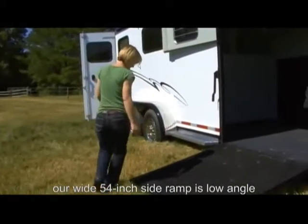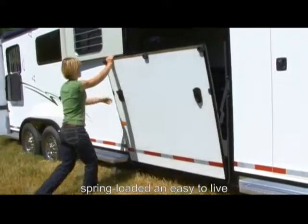Our wide 54-inch side ramp is low-angled, spring-loaded, and easy to lift.